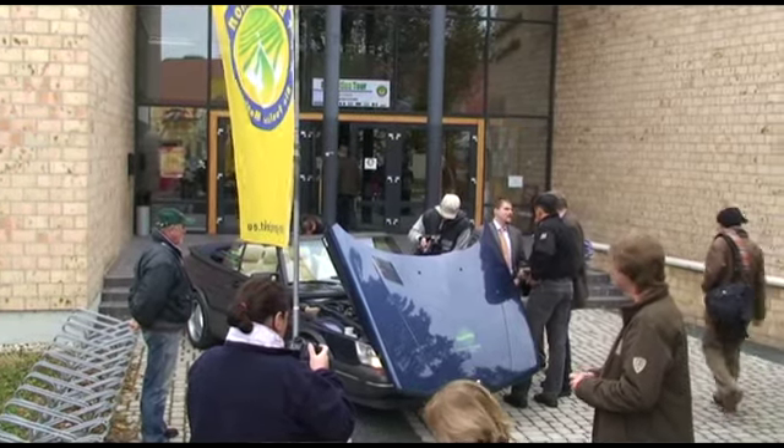It's an old Saab 900 cabrio, it's a '92. It's a turbocharged 2 litre petrol engine, which is ideal for using with ethanol.